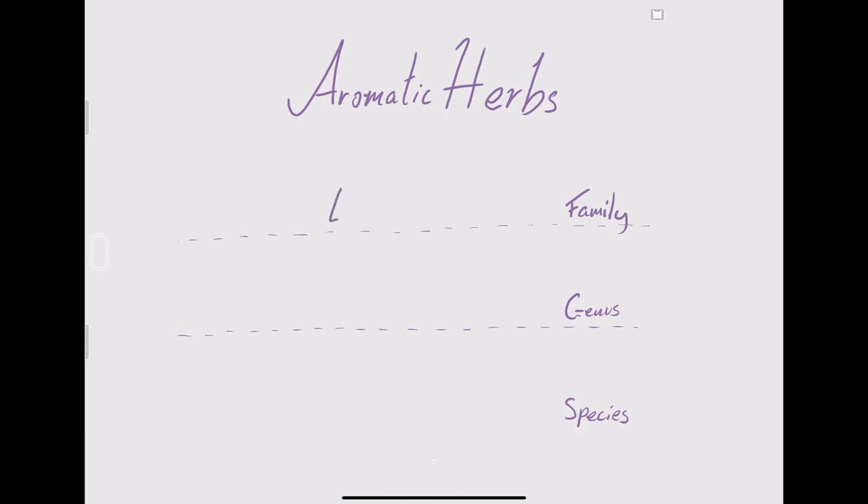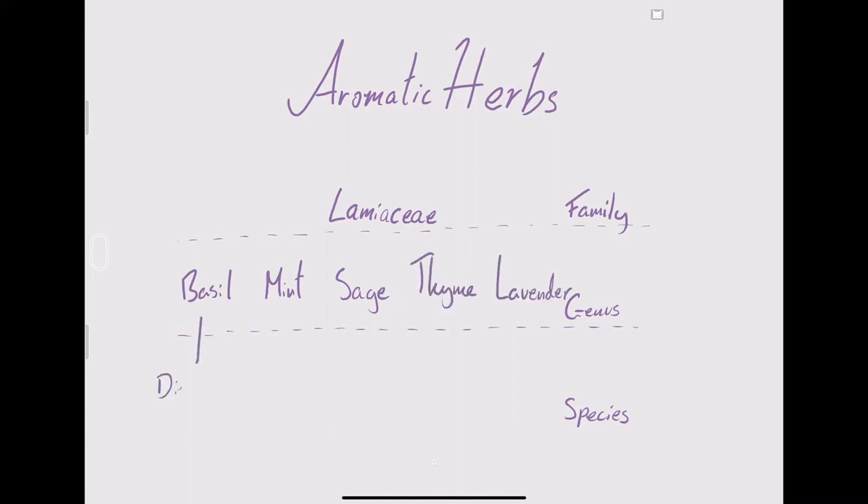So what are these aromatic herbs? They are a family of plants called Lamiaceae. In my last video I covered conifers — that would be the equivalent of pine or cypress. Within this family you see all of the herbs you might be used to: basil, mint, sage, lavender, thyme. Interestingly, all of these have their own subspecies, which is why you see different shapes of basil leaves at the supermarket.